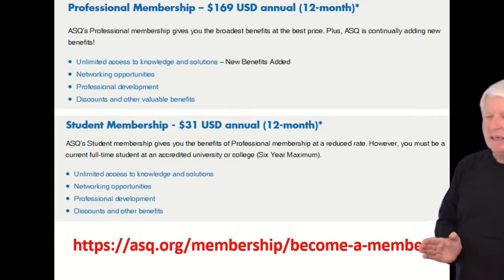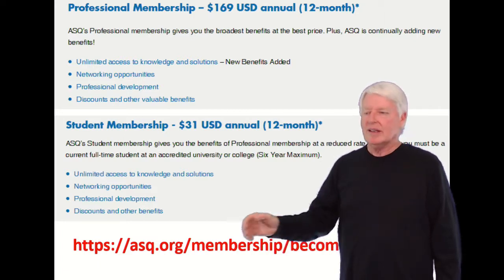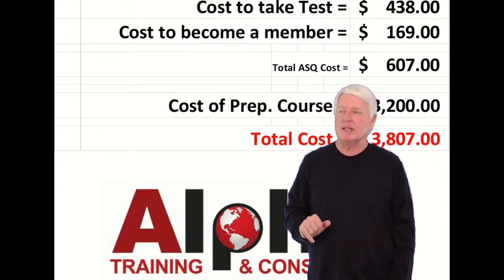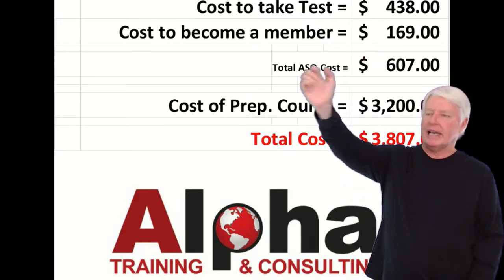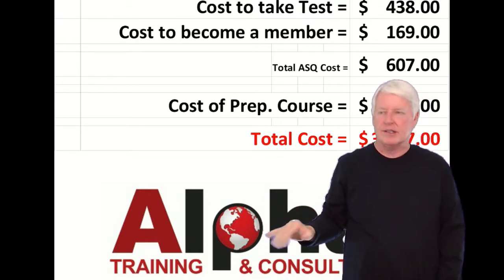You'll want to check the ASQ site for the latest cost, but this lecture will give you a good idea. The cost to sit for the test is $438, and the cost to become a member is $169, so the total you pay ASQ is $607.